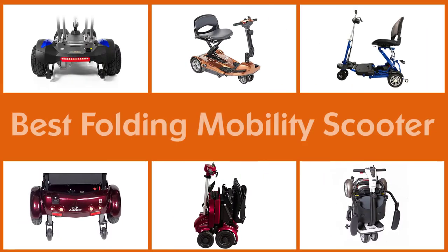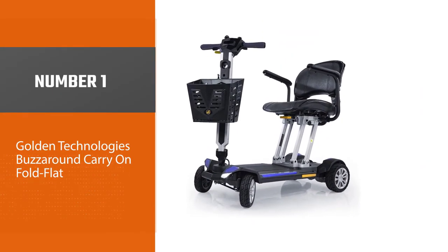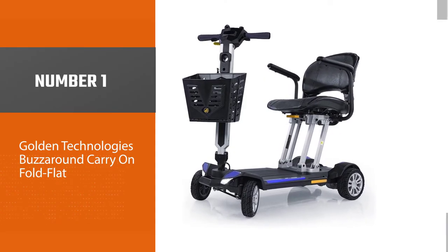Our comprehensive guide to the best folding mobility scooters discusses the key features, pros, and cons of the leading models. Let's get started.